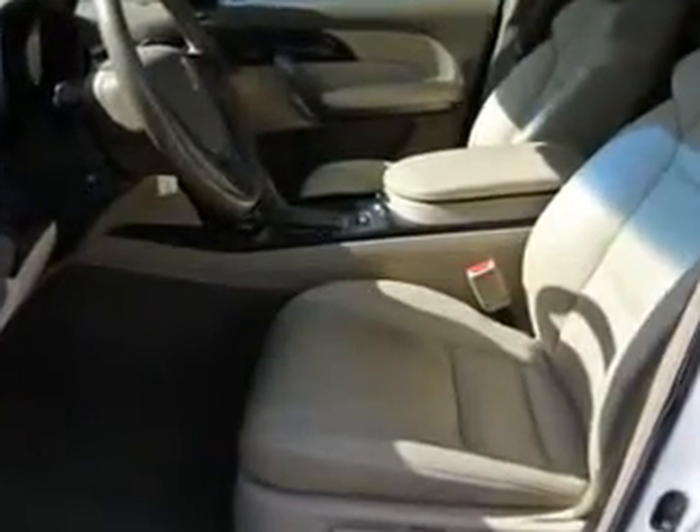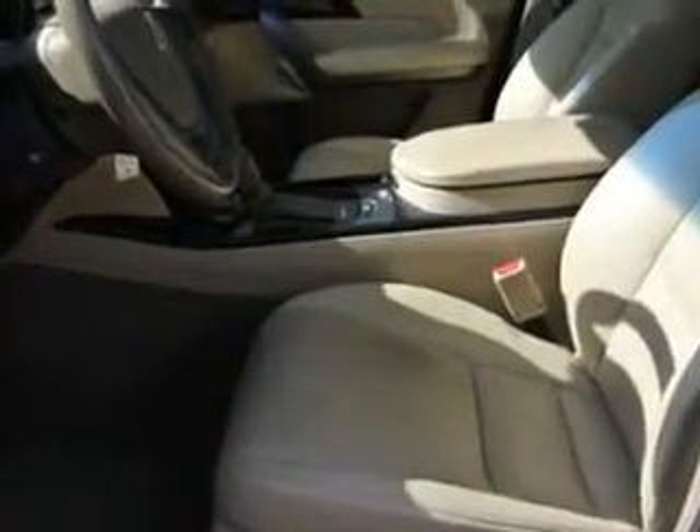Enjoy the drive, feel safe, and have peace of mind in this Acura MDX. See us at Woodfield Acura today.